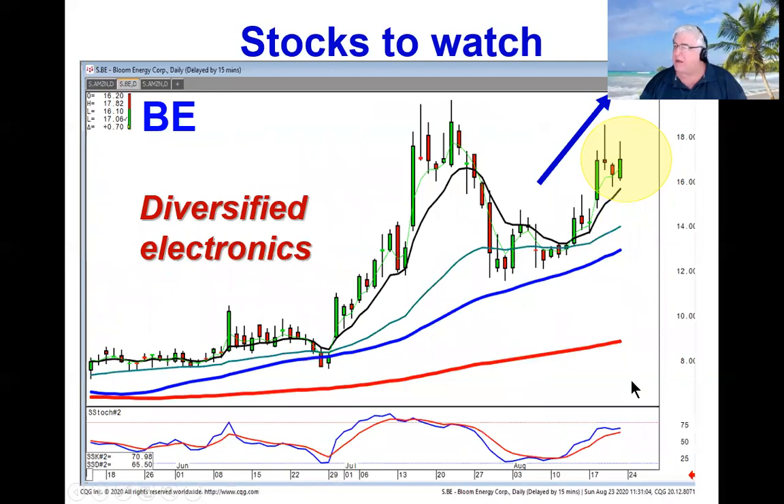And diversified electronics — we recommended BE last week. Notice how it based in here, came back up through the T-line, breaking this downtrend. And then another best friend signal, a bullish engulfing signal, not anywhere near the overbought area. This wave right here could be the same magnitude as this right here.